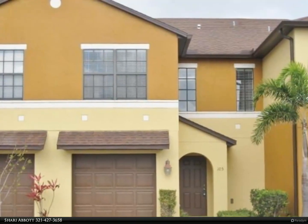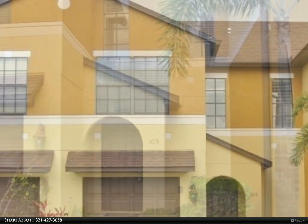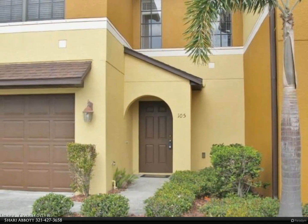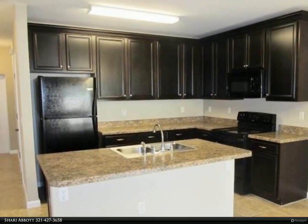Beautiful townhome, centrally located. Courtyard entrance to this stunning two-story townhome. Downstairs is all tiled and features a beautiful kitchen with breakfast bar, opening up to the dining and living areas. All bedrooms are upstairs along with two full baths.